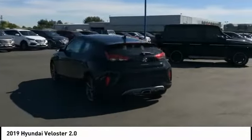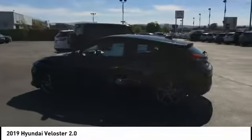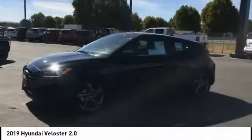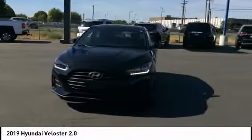Here are some of this vehicle's great options: traction control, stability control, Bluetooth, passenger airbag, air conditioning, automatic transmission, front wheel drive, cruise control, tilt and telescopic steering wheel, remote power door locks.